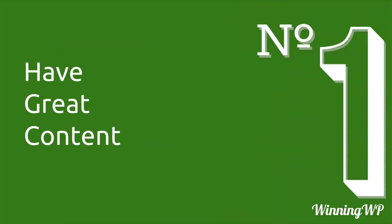The very first one, and by far the most important, is have great content. I can't emphasize this enough — this one is more important than all the others combined. Have great content.